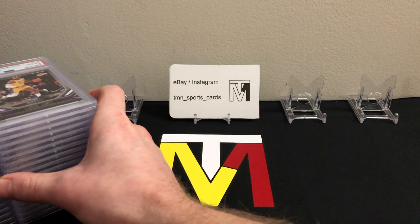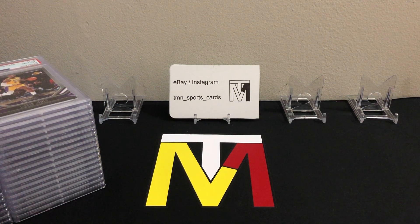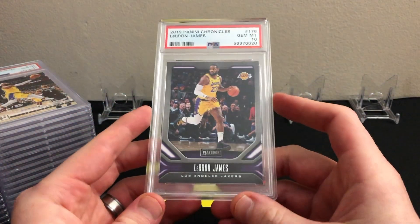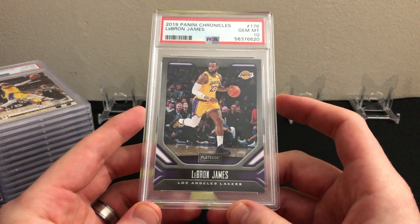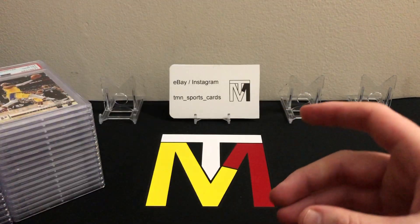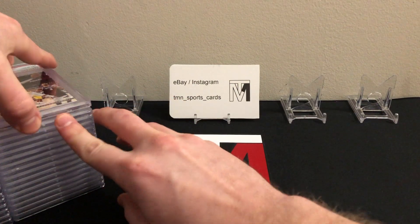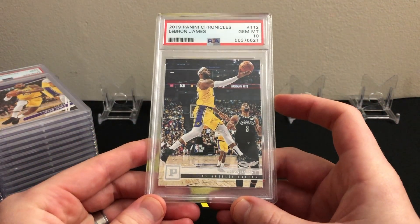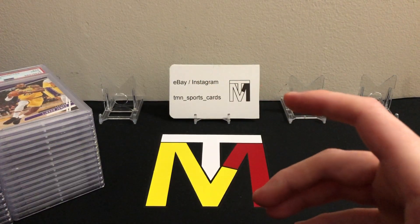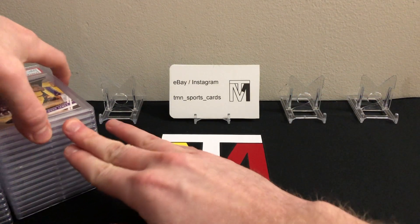That's always what I shoot for — kind of that 70 to 80 range. With paper cards it can be a lot worse or a little better, you never really know, but did really well on this one. There are definitely a few cards that are pretty high-valued — over $100, maybe even $150. Let's get into the submission. I'll show you everything, put a couple of my favorites in the back, and check out my eBay and Instagram: TMN underscore sports underscore cards.